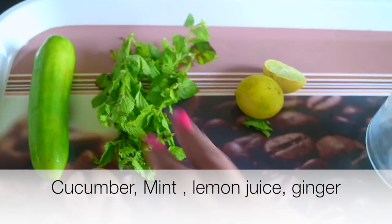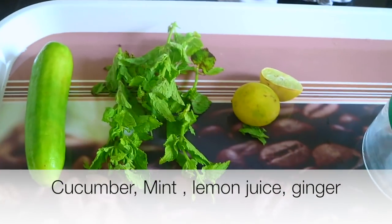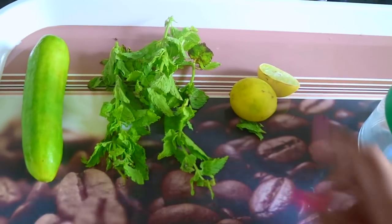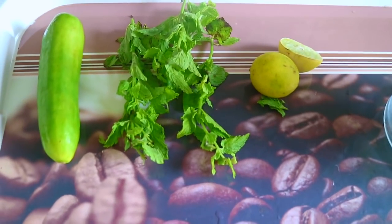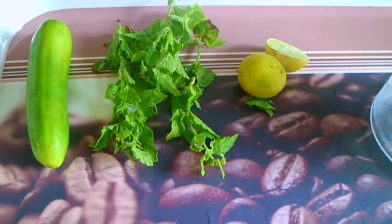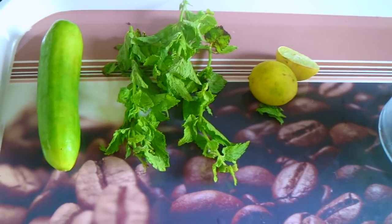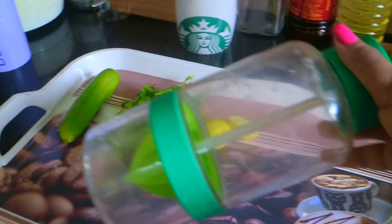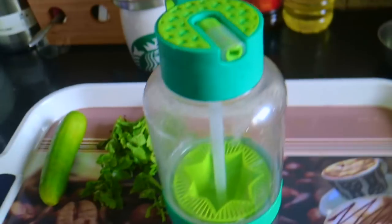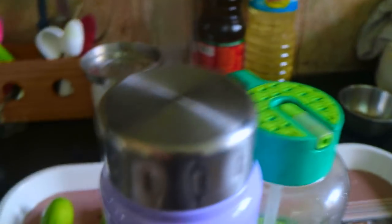For the detox water, I need mint leaves — I like the taste so I use quite a lot. You can reduce it if you don't like a strong pungent taste. Then I use lemon — generally one to one and a half, depending on the quantity of water. I also use ginger; that's a must-have for me, but I don't have it right now so I'm not showing it. I have this bottle I got from Amazon which I use specifically for detox water.